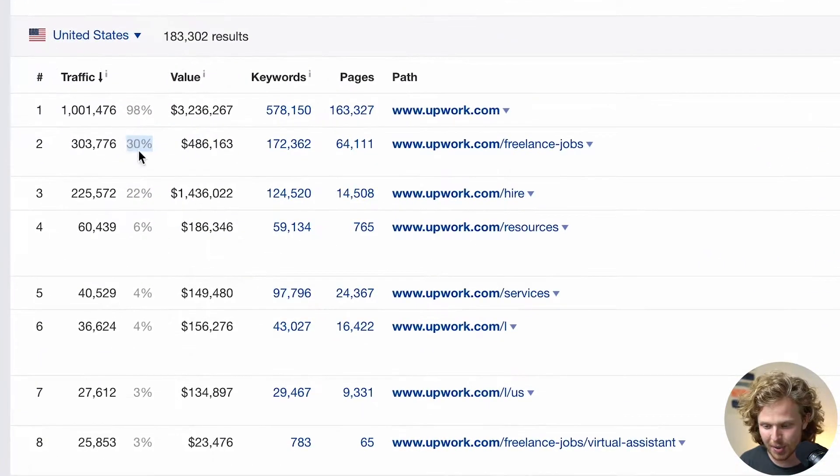Upwork's case is actually a perfect example because we're going to see a very healthy breakdown of a variety of different sections getting traffic. We want to look at the percentage number showing the proportion of traffic each section brings. We have freelance jobs at 30%, Upwork.com/hire at 22%, resources at 6%, and services at 4% — four main sections responsible for the bulk of Upwork's traffic.